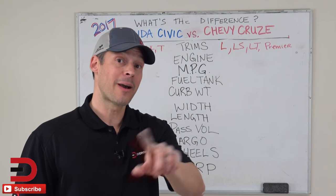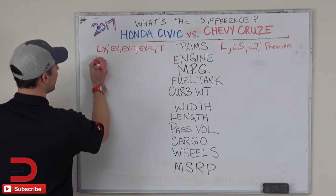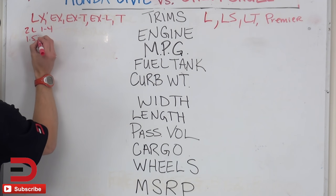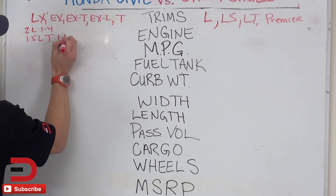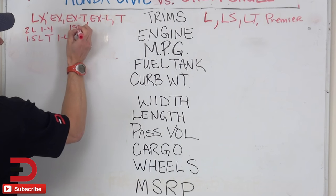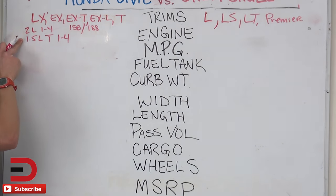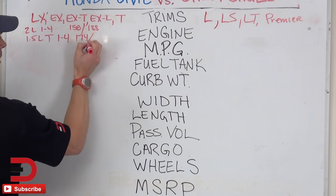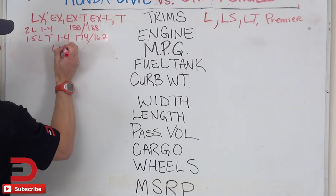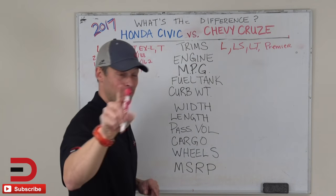It does get interesting when we talk about engines. Beginning with the Honda Civic — you've got a turbo inline-four. Your two-liter will get you 158 horsepower and 138 pound-feet of torque. But when you jump up to the turbo, you're going to get more: 174 horsepower and 162 pound-feet of torque. Mated to either a six-speed manual or a CVT, depending on what you get.